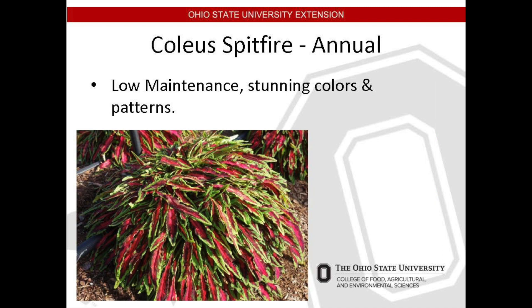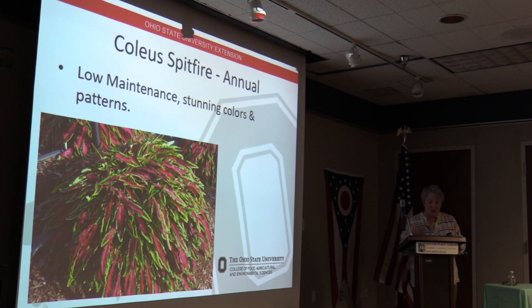This is the Coleus 'Spitfire.' It's an annual or tender perennial, meaning it will not survive frost. In fact, it requires heat to thrive and should not be planted outside until nighttime temperatures are above 60 degrees — so it's a little touchy as far as temperature is concerned. It only grows to 10 to 16 inches, has a mounding effect, and should be kept evenly moist — not completely dry and not soggy — the Goldilocks effect.